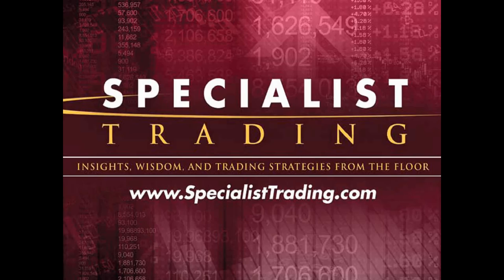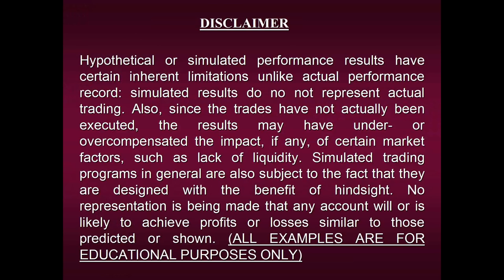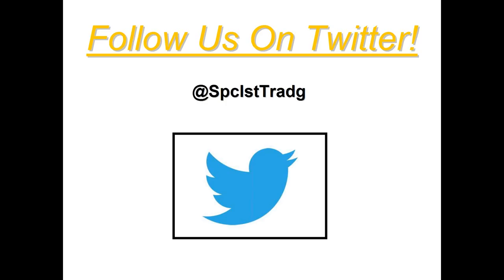Before we begin, as always, we're first required to share our disclaimer, so please take a moment to view it. I'm going to show you a lot of performance results, a lot of charts, and different markets and timeframes, but please remember we can in no way guarantee that any of the results I'm about to share will be repeated in the future. All examples are strictly for educational purposes only. I'd also like to invite each and every one of you to follow us on Twitter. I post a lot of free information on a daily basis — educational things from signals our strategies have generated to little bits of financial wisdom accumulated along the way.